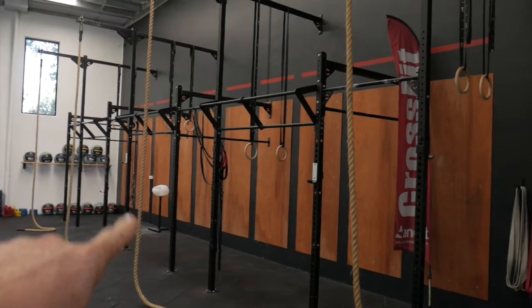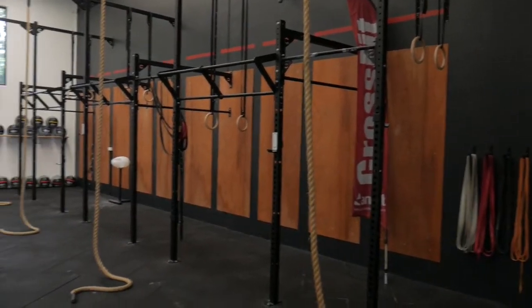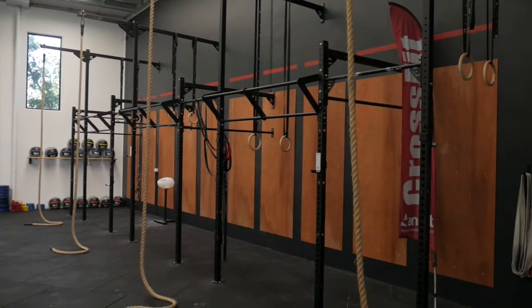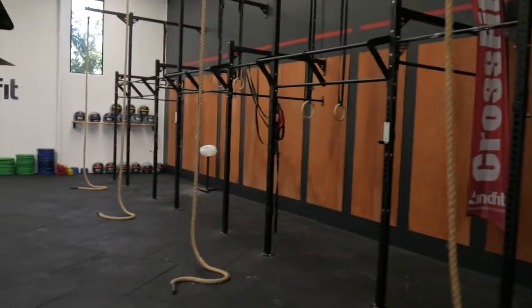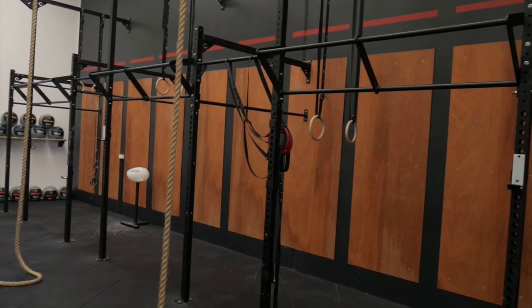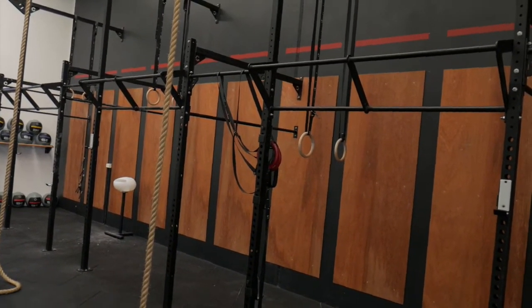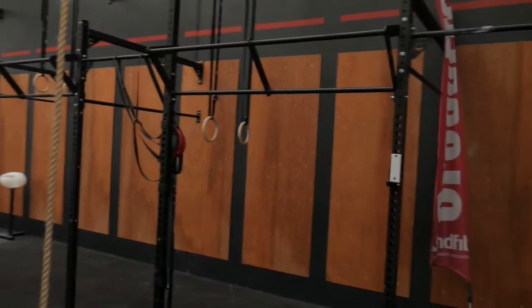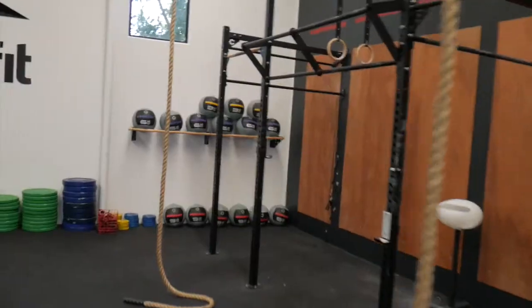Over here we've got the pull-up rig, which houses four squat racks, four ropes to climb, and four sets of rings to do fun things on. You'll see I put these ply boards up against the wall — that's so people can do handstand push-ups against them. It also helps space people out in the class, so when they do their wall balls up against the wall, that's where they go and stand by the plywood.